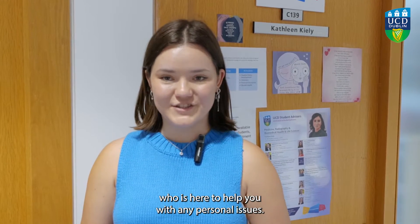On the same floor, there is your School of Medicine Student Advisor, Kathleen Kiley, who is here to help you with any personal issues.